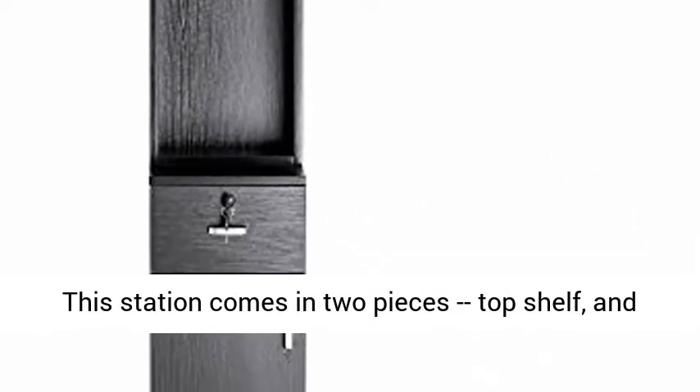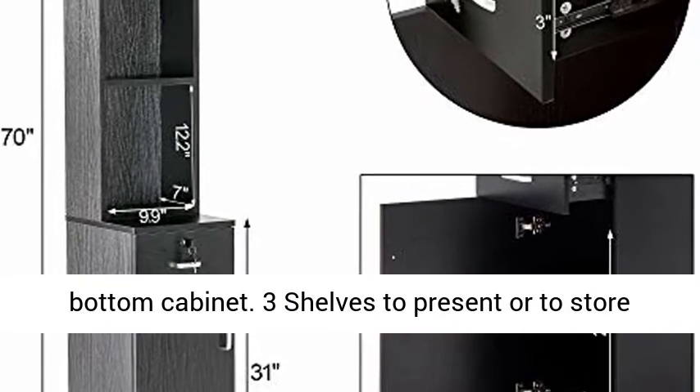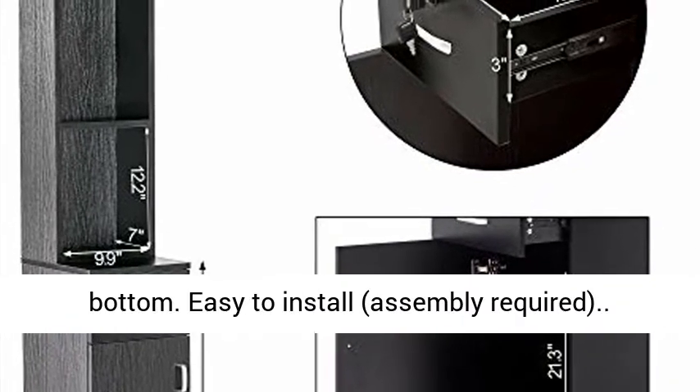This station comes in two pieces: top shelf and bottom cabinet. Three shelves to present or store products, one pull-out drawer, and one big storage at the bottom.